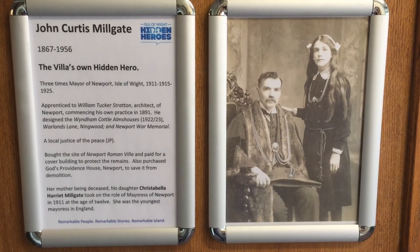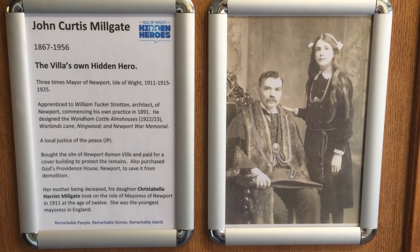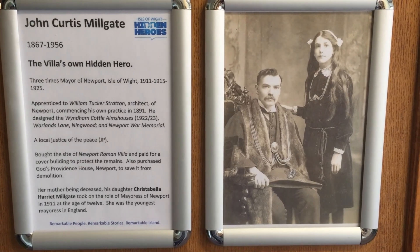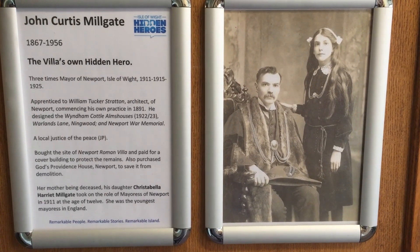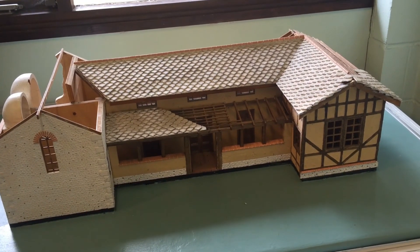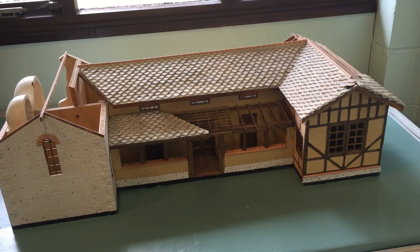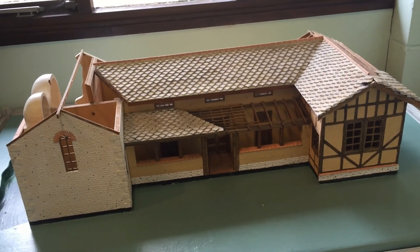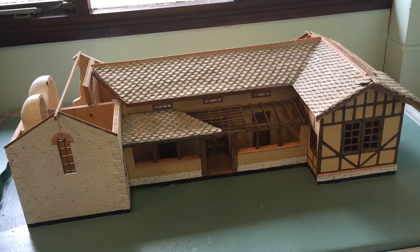John Milgate, who had been mayor of Newport three times and was also a local justice of the peace, purchased the site of Newport Roman Villa. He also paid for the cover building to be built. This is a model of what we think Newport Roman Villa would have looked like — a farmhouse of winged corridor type, probably built around 270 AD.